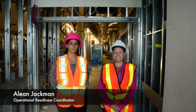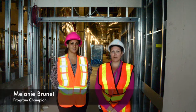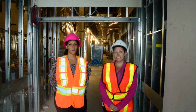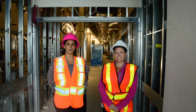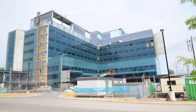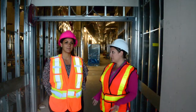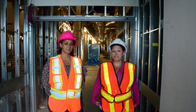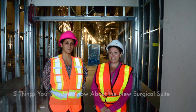My name is Aline Jackman, Operational Readiness Coordinator for the Surgical Program. And I'm Melanie Burnett, one of the Program Champions for Surgical Services here at Joseph Brant Hospital. Our role is to help the surgical team transition into working in the new surgical suites in the new patient tower, which is set to open in the fall of 2017. Right now, we're standing in front of the entrance to the new operating room in our new surgical suite, and we're excited to present to you the five things you need to know about the new surgical suite.